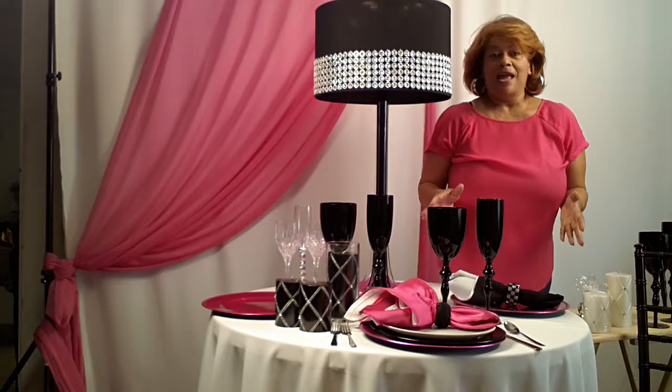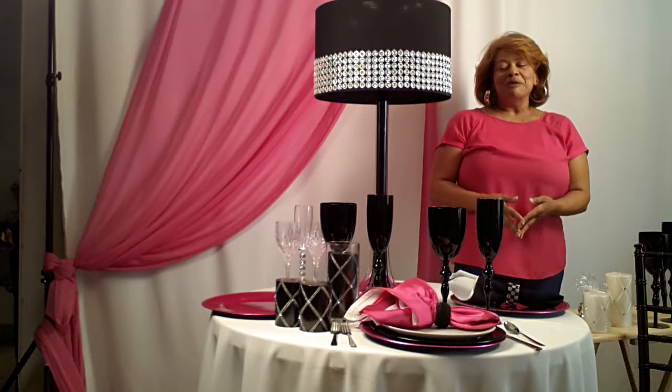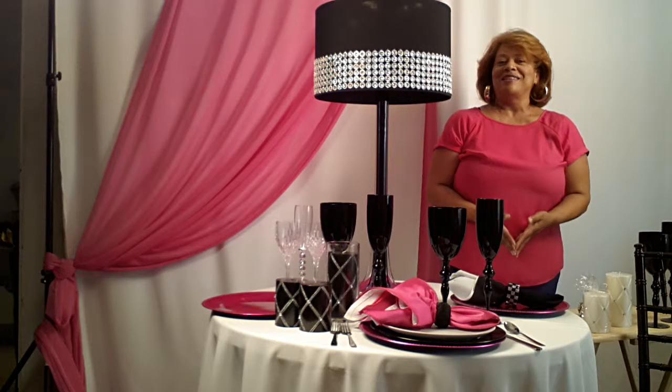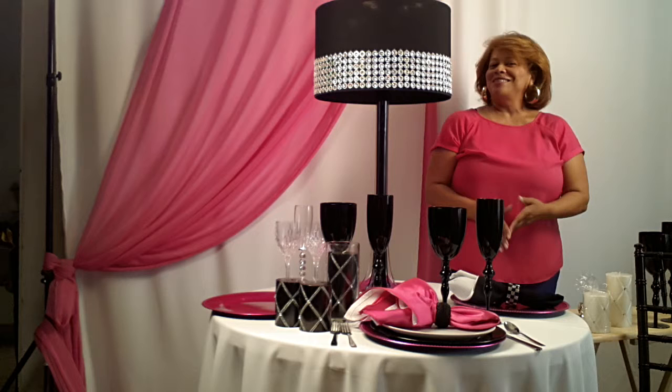So, listen, whenever you can and whenever appropriate, switch out your clear glasses, and add a little color in your wine glasses instead. Linda Patterson, Event Designer with Dazzle & Design, thank you for joining me, and be sure to check out our website for more tips and ideas at dazzleanddesigndecor.com. And be sure to catch us on YouTube. Rock out!